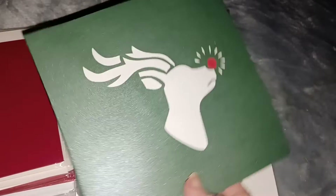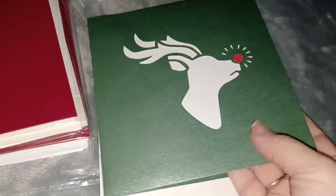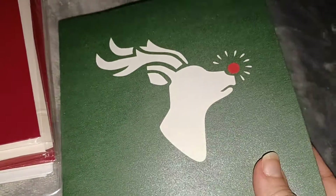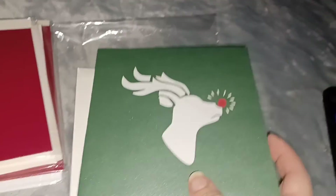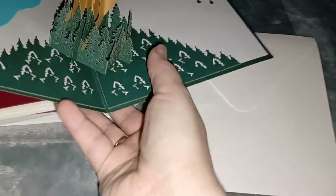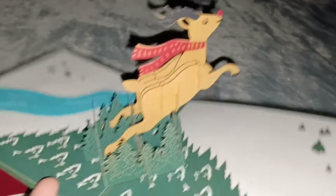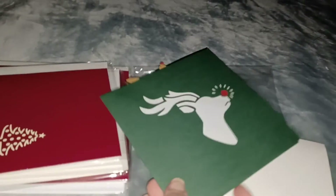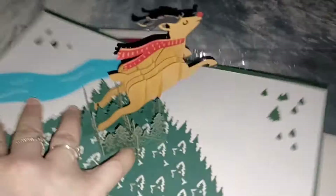I took the first one out here and as you can see it's a little reindeer — it's Rudolph. I like the sparkle on here, it's really shiny and sparkly. These are so awesome. Right when you open it up, there's Rudolph. These are so cute.